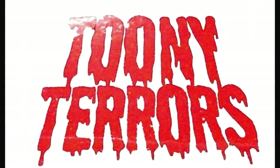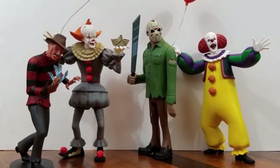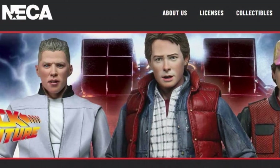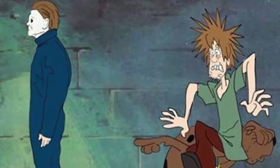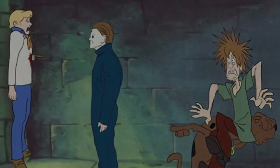This is Wave 2 of the NECA Toonie Terrors line. If you would like to see Wave 1, there is a link in the description below. As a recap, NECA is a very prominent toy line and they have created the Toonie Terrors, which are essentially horror movie monsters done up in a Saturday morning cartoon style. Now on to Wave 2, which only technically had three figures, but we'll get to the rest.